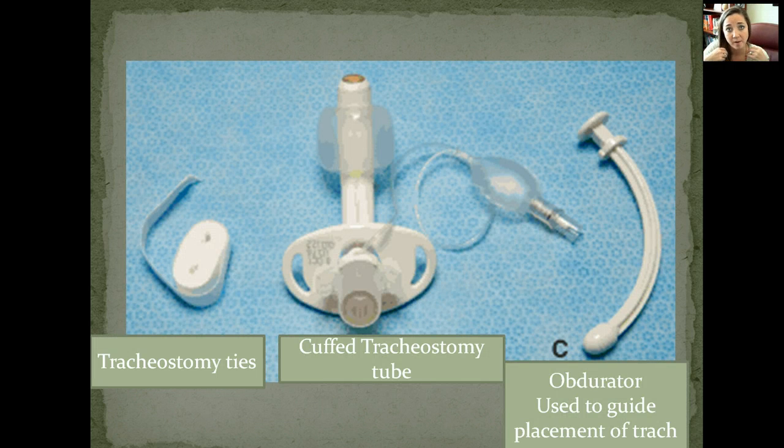The trach has ties that secure it in place. Here you can see the tube, the stoma, and the cuff that is inflated with air to keep it in place — it goes around the tube and is not occluding the airway at all. This is where they inflate it. The obturator is used to help guide the placement of the actual trach tube; they only use it during placement and then remove it.